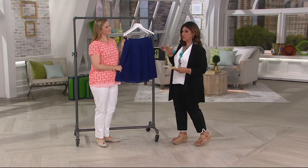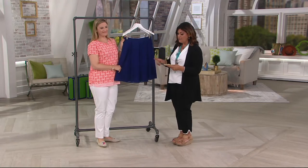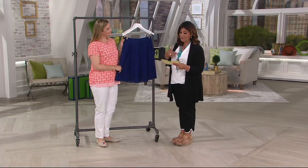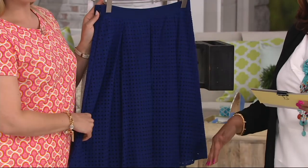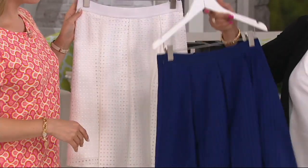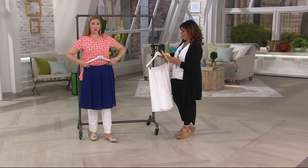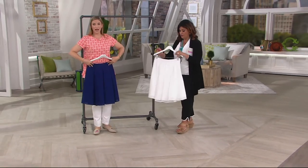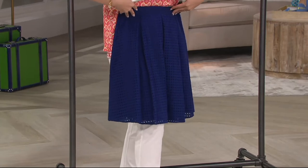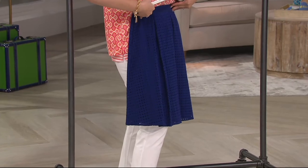Let me give you measurements first, because skirts — they've got to be right. The Missy length is 22.5 inches to 23.5 inches. The plus length is 23.7 inches to 24.5 inches. I'm just under 5'7" and this is coming just below my knee, which I really love. I could also pull it up a little to show just a bit of the bottom half of my knee — but I like that knee coverage in the summer.